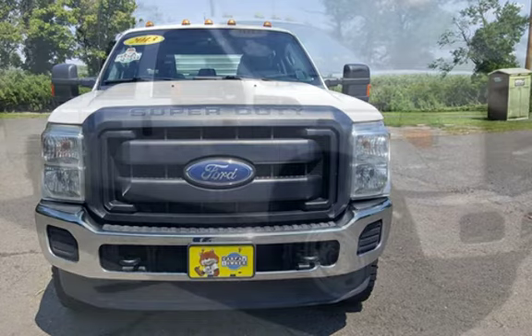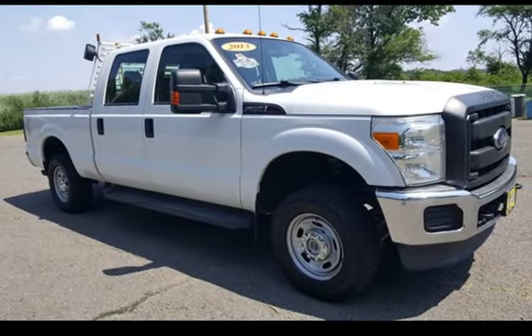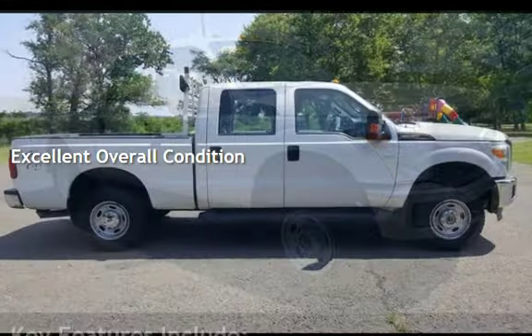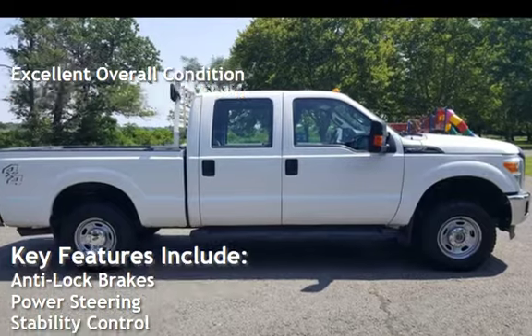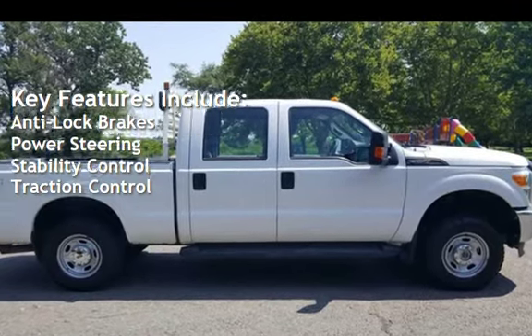This Ford has less than 155,000 miles on the odometer. This vehicle is in excellent overall condition. Key features include anti-lock brakes, power steering, stability control, and traction control.